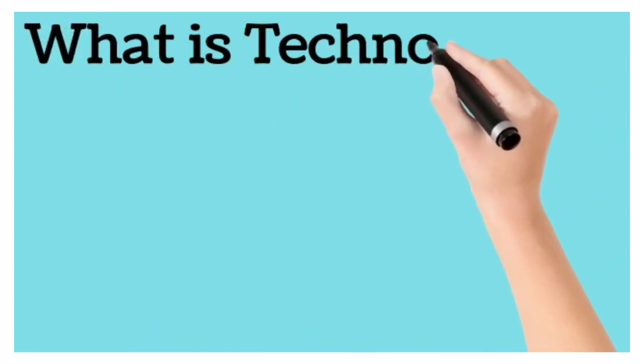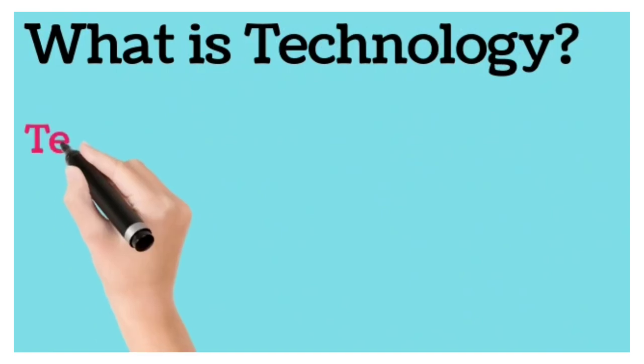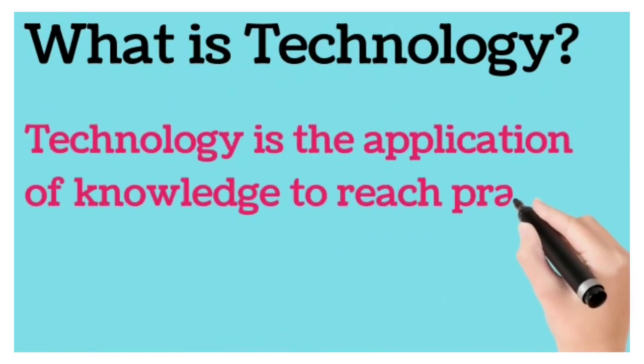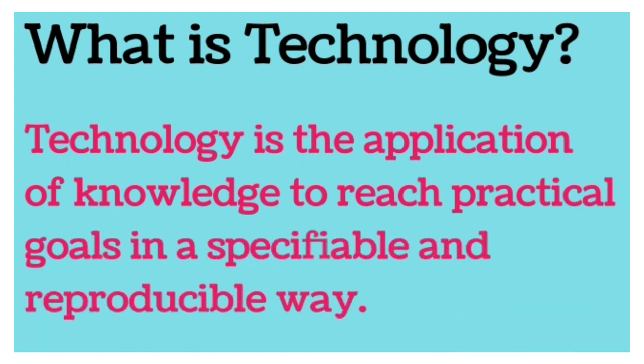Hello friends, today we know about technology. First we know what is technology. Technology is the application of knowledge to reach practical goals in a specifiable and reproducible way.